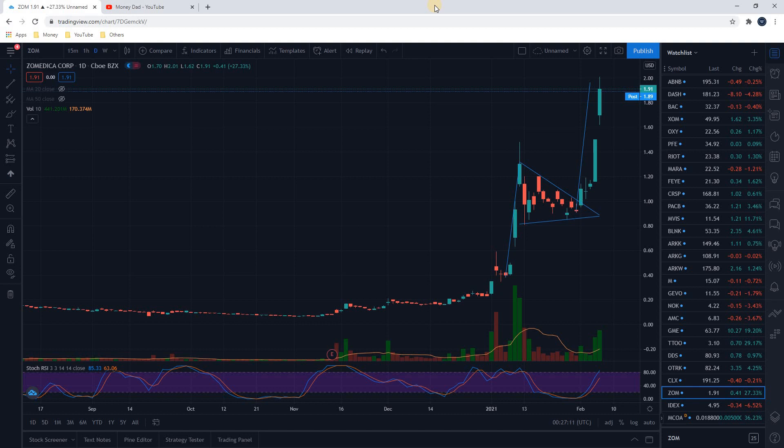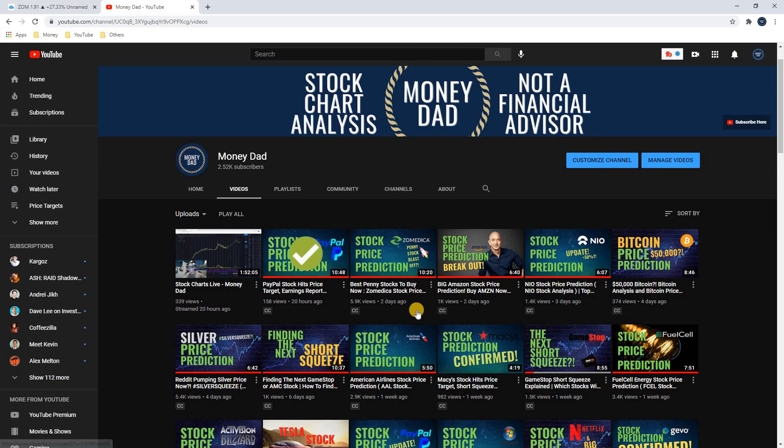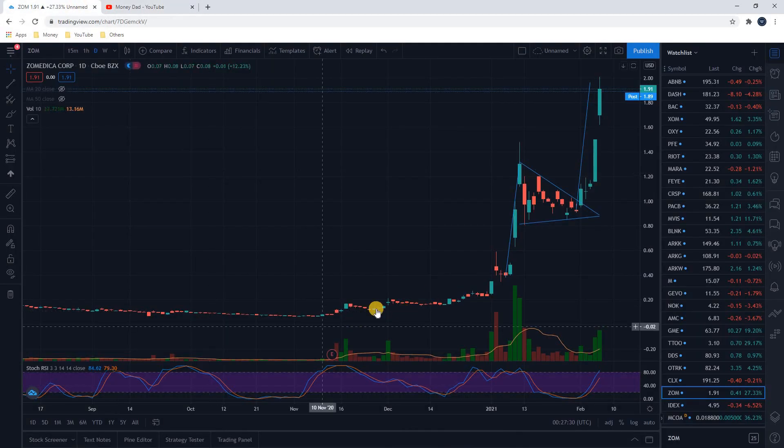What's up everyone, Brad here with the Money Dad channel. In this video I want to go over Zometica stock, ticker ZOM, because we had a price target on this stock just two days ago. If you go to my channel you can see I put out a video — 'Zometica Best Penny Stocks to Buy Now' — two days ago when the stock was trading at $1.11. That's when I bought into the stock based on a chart pattern, and I thought it was going to go much higher.